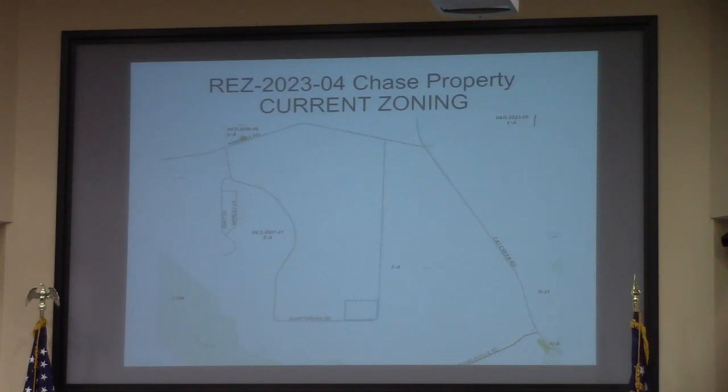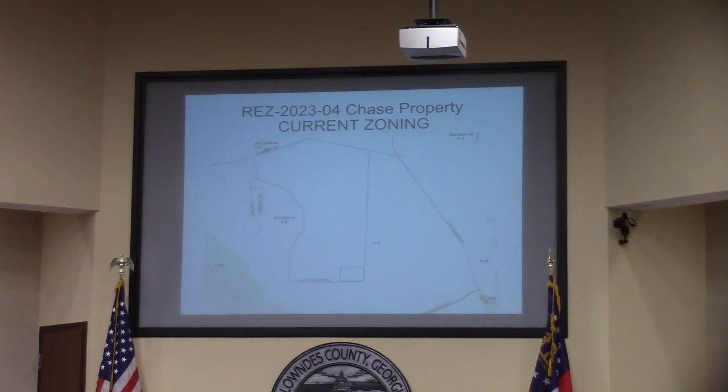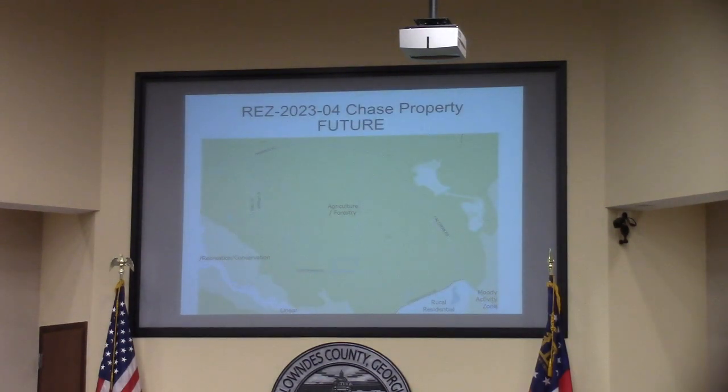The best we can figure is somewhere between 1984 and 1987, the zoning was in place, actually at R10. However, the subdivision was not platted until 2005. The property you see here in blue in the bottom right-hand corner is the subject property, and it is approximately 18 acres. Overall, this area is depicted as an agricultural forestry character area.